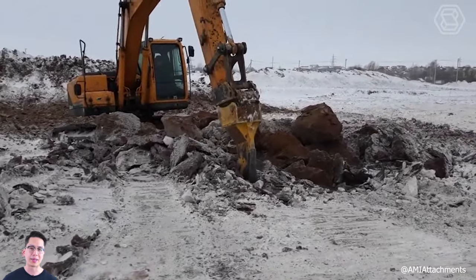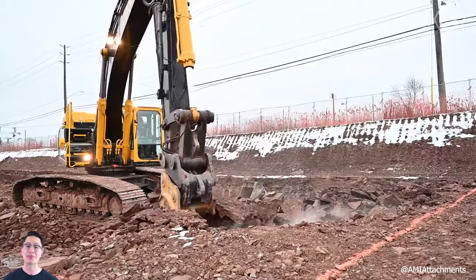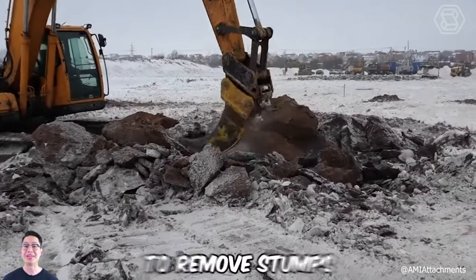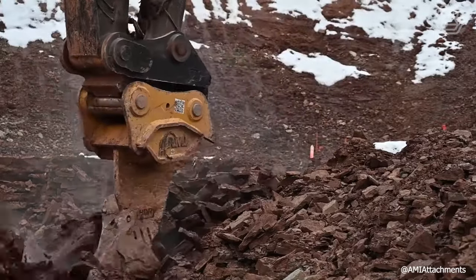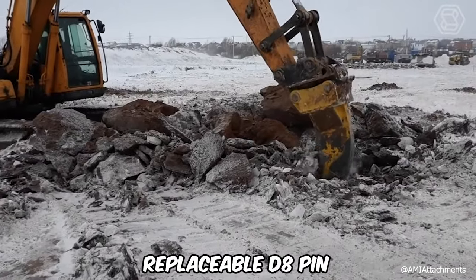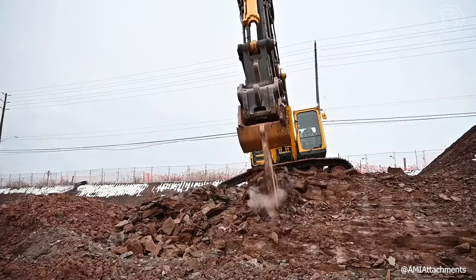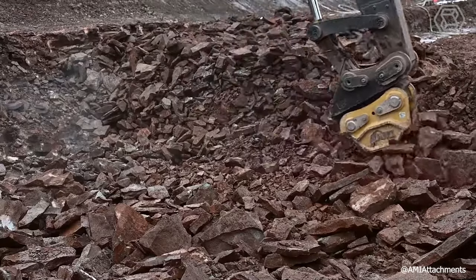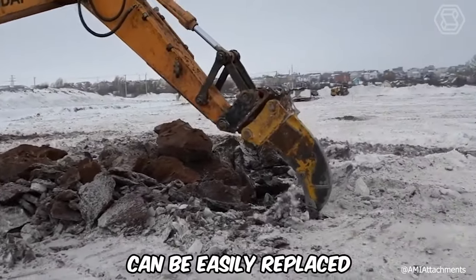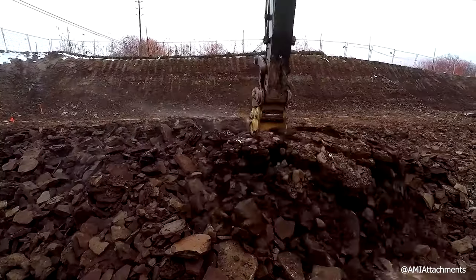An excavator ripper is a versatile tool that goes beyond simply loosening hardened soil — it can also be used to remove stumps, root systems, and rebar. This single-point ripper comes with a replaceable D8 pin on the ripper tooth and an additional wear plate. The pin provides additional protection where the ripper is subject to the most wear. The pin on the tooth and wear plate can be easily replaced, extending the life of the attachment and reducing wear on the main part.